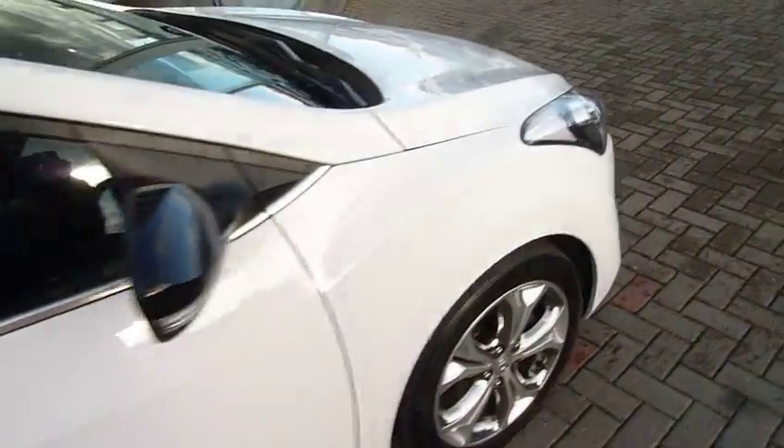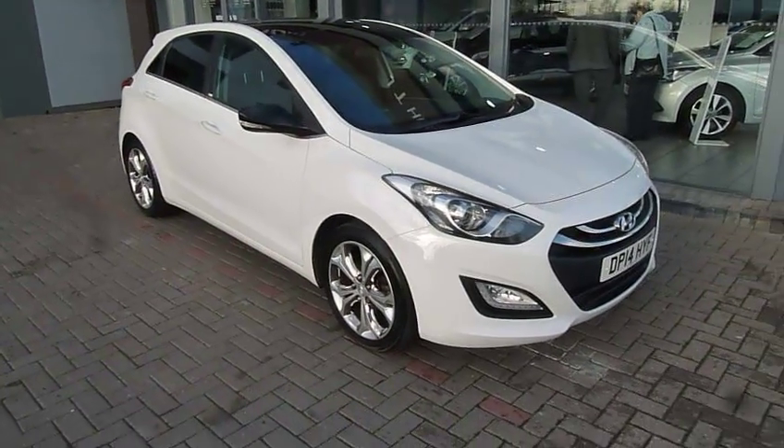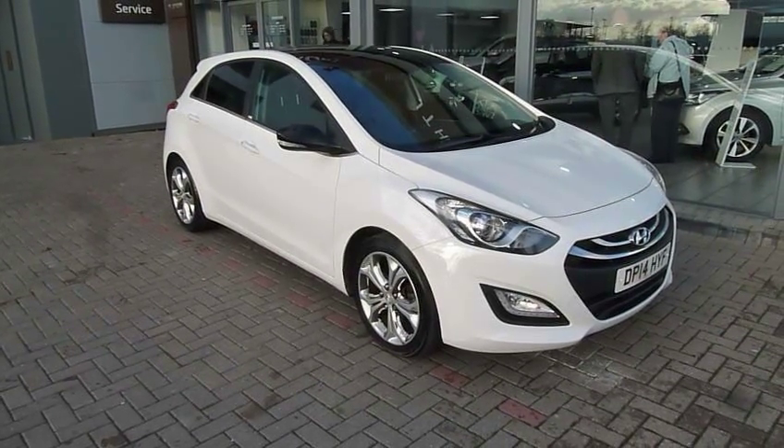So there we have it — a really nice example of the Special Edition GO i30. If you'd like to know more or arrange a test drive, please contact JTU's Hyundai at Shrewsbury on 01743 450.